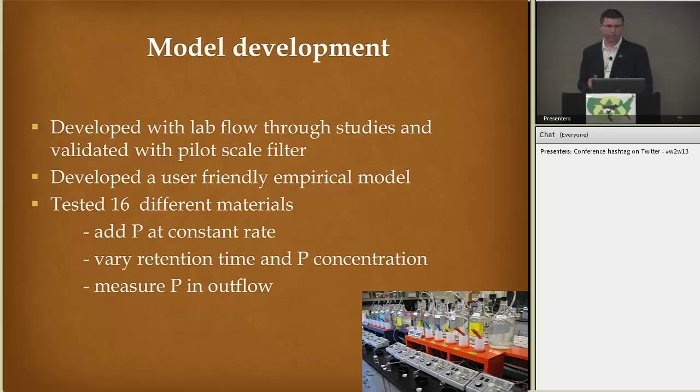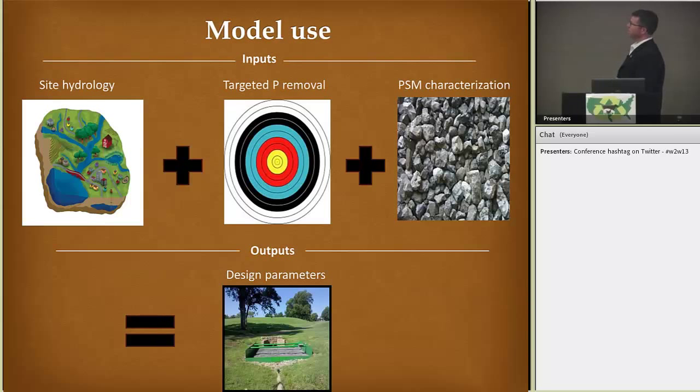What Chad has been doing from the model standpoint is developing a lab flow-through model, validated with pilot scale filters. He's been testing various materials to determine which ones have the best hydraulic conductivity and sorption characteristics, adding phosphorus at constant rates, varying retention times, and measuring phosphorus outflow. The idea is to look at your site, determine your peak flow and annual flow, and then determine what your phosphorus removal may be for that area. The model can help you design parameters as far as how big the structure needs to be.